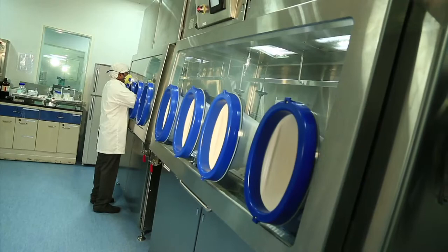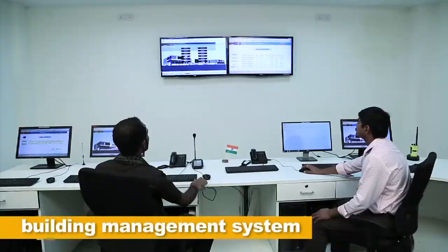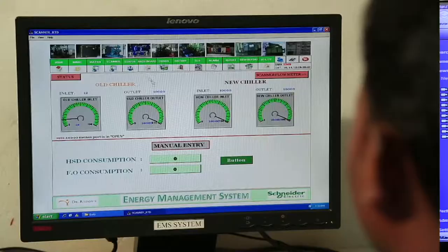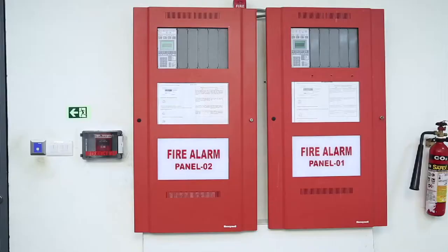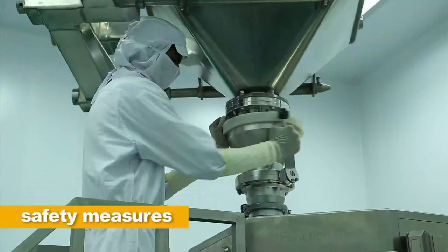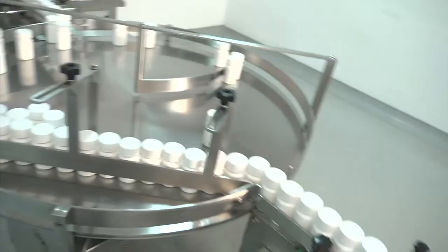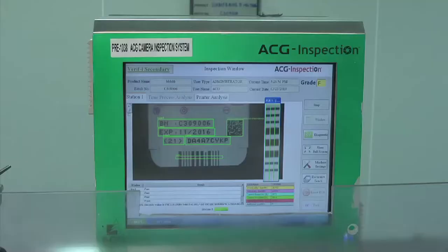The engineering team ensures that the plant runs smoothly at all times. To support sustainable operations, a building management system is deployed which electronically controls and monitors the building's mechanical and electrical equipment. Machine interlocks ensure safety of the team member and the machine. The materials and lines are different for different forms of packing like blister, bottle, strip and vials.